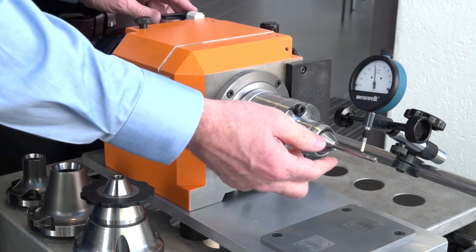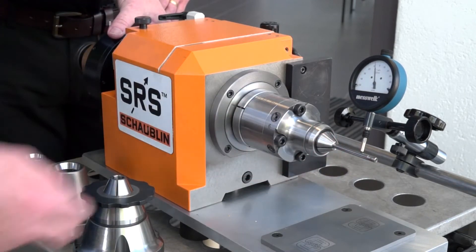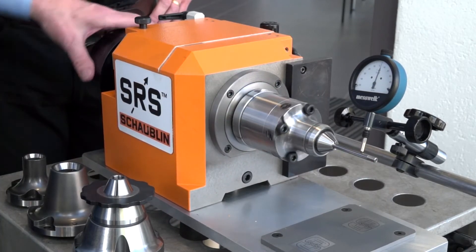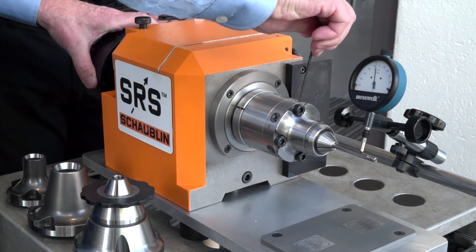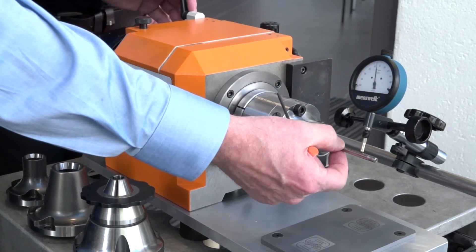Wherever the high point is, that's where you need to tighten the screw. I open it also to release all the tension on the collet.